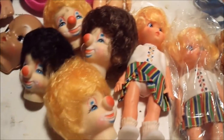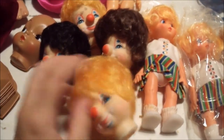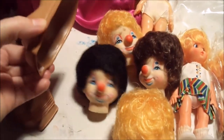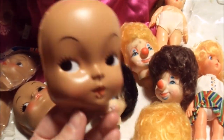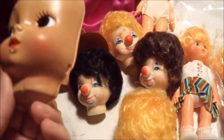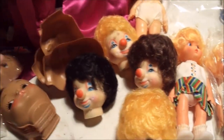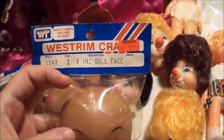I picked up dolls and doll heads, which is really kind of awesome because doll heads are really useful for Halloween too. These — I'm not sure what these were originally supposed to be for — they're plastic faces. There's a bunch of them that are loose and then a couple that are packaged.